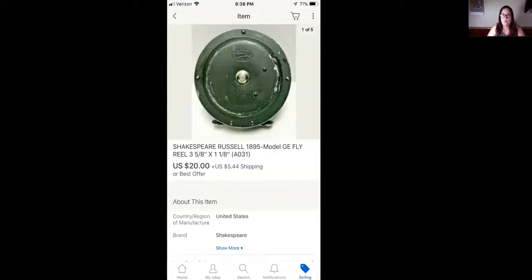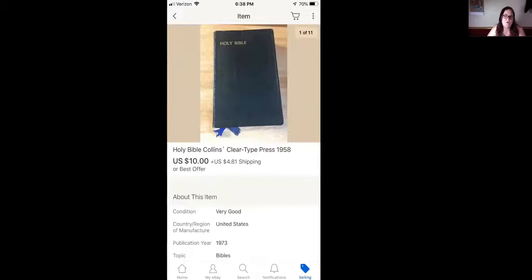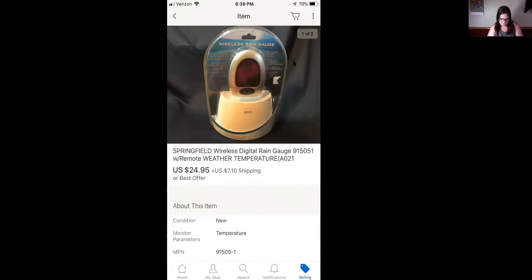Next item is the Shakespeare Russell model GE fly reel. This sold for $20 plus shipping. Next, we have this Collins Holy Bible with a clear type press from 1958, and this sold for $10 plus shipping. Next, we have this Springfield wireless digital rain gauge with the remote — just tells the weather, temperature, and all that. This sold for $24.95 plus shipping.